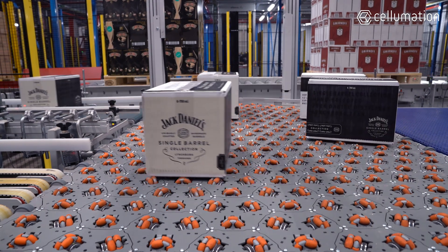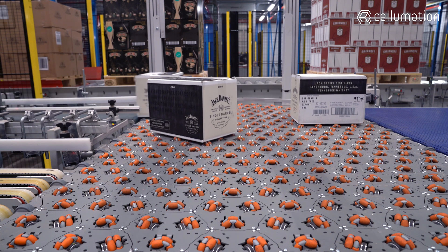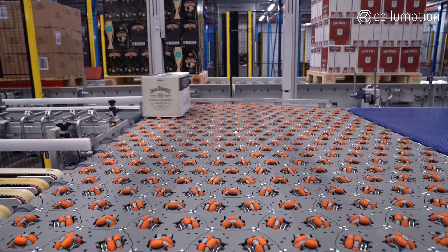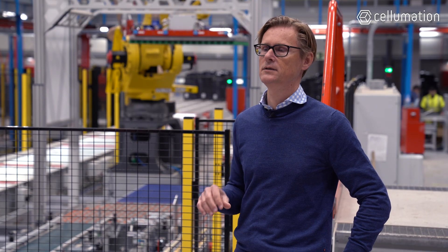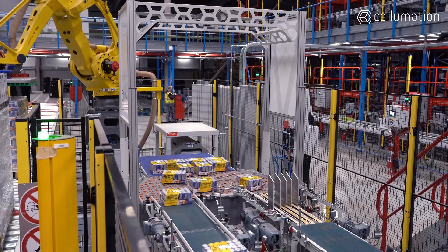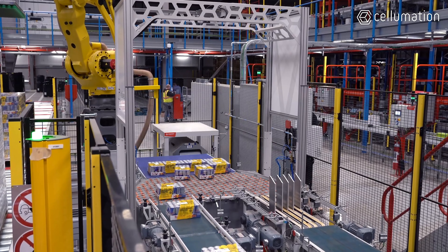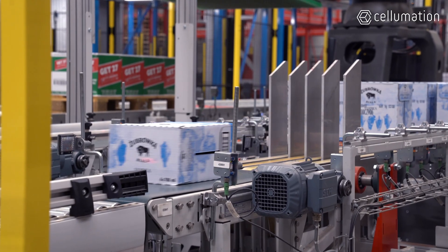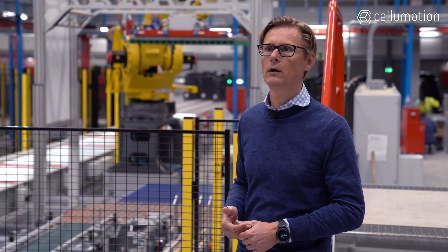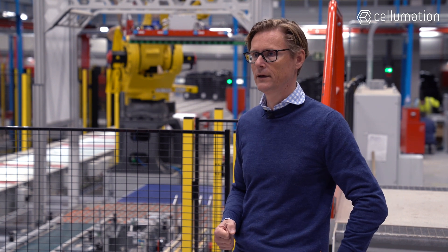Some products are turned through 90 degrees on one of the two outgoing conveyors to ensure reliable transportation in the following material flow. The outbound conveyor sending products straight to the rest of the installation has an output of 1,200 products per hour, as requested by the customer. The other side has a tilting unit that requires a little more time, achieving an output of 900 products per hour due to the one additional second needed for the tilting operation.